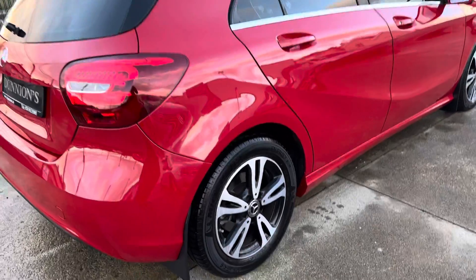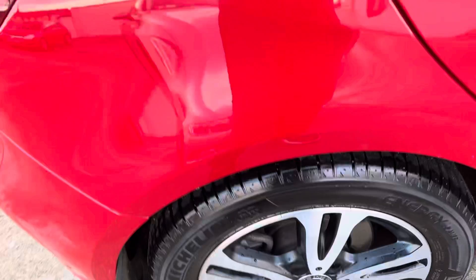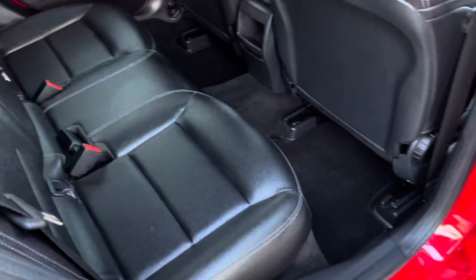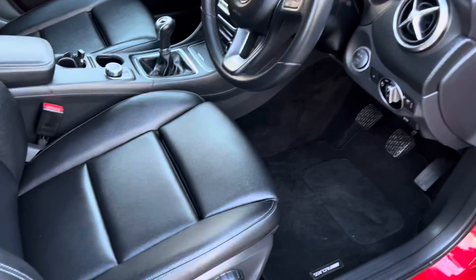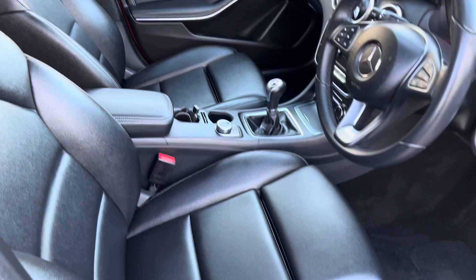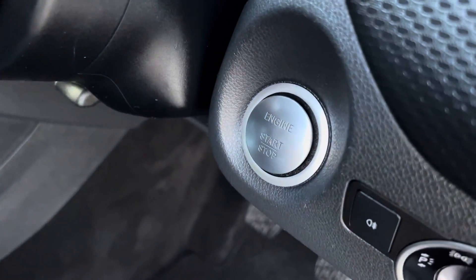Surpass mode flaps. Full black leather interior with white stitching and electric windows in the rear. Mercedes floor mats, driver's armrest. Also has push-button start.